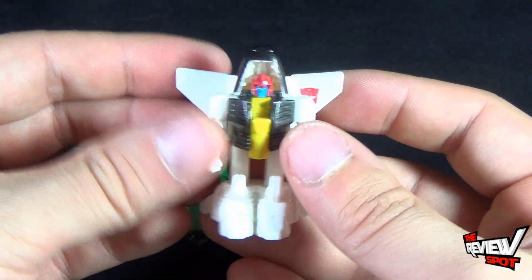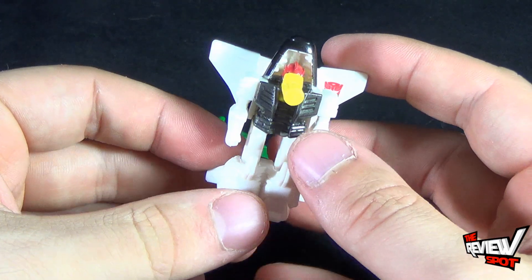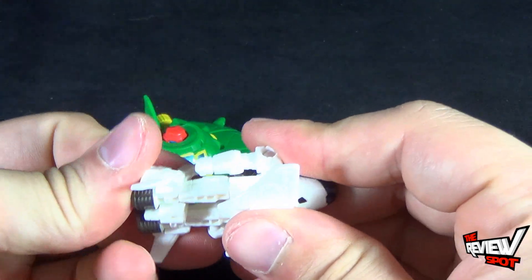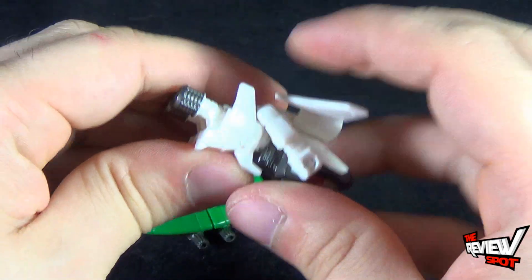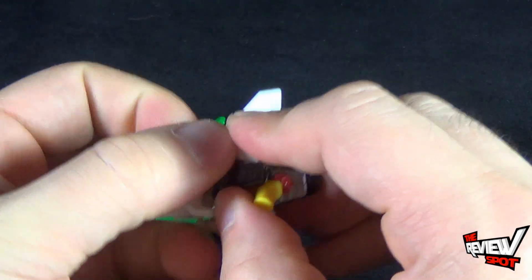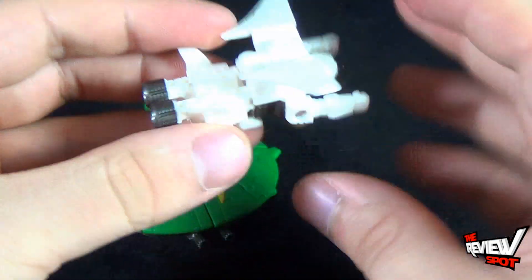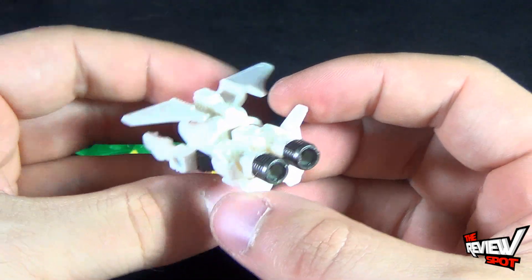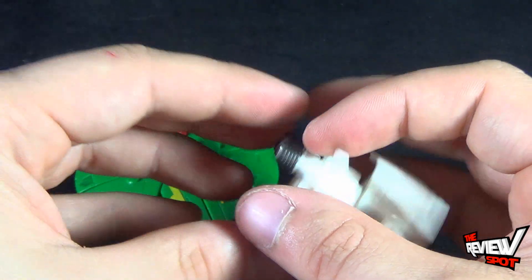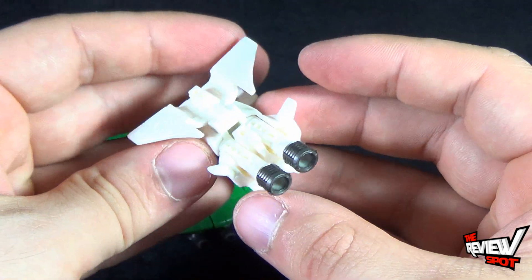To transform him into a gun, you're really not going to do much more than just take this section here, flip this out — this will be the handle — and then take this back section and push it in. It's a little stiff when you first get it, so push it all the way in. Make sure the arms go out, bring these out, and push this back in. And there you have the gun. At least it's a believable enough gun — nothing like the reflector that came with Scrapnel. This I can at least buy more as being a gun.